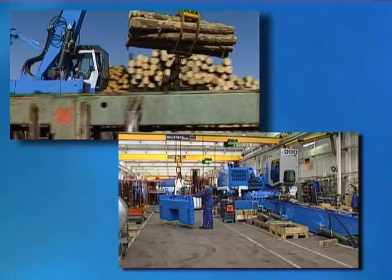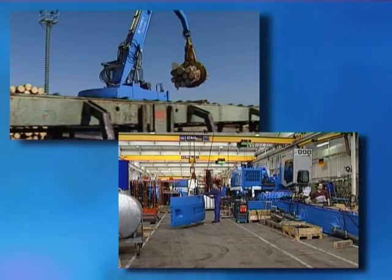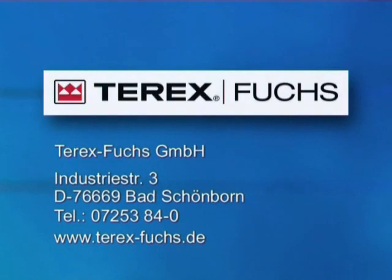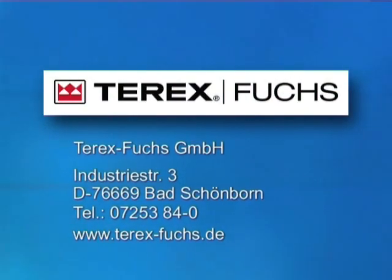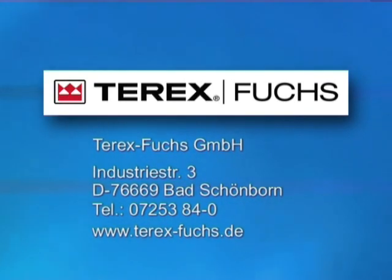Terex Fuchs — we'd like you to get in touch with us so you can get the edge too. We look forward to hearing from you.